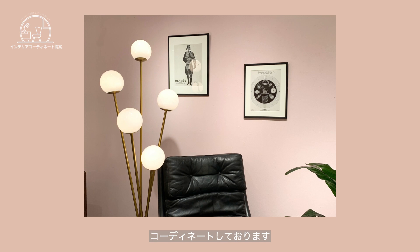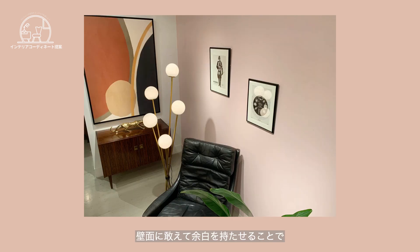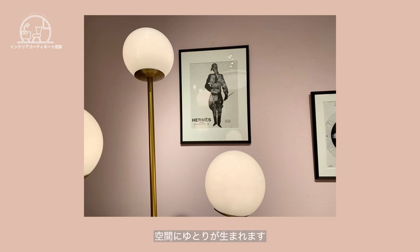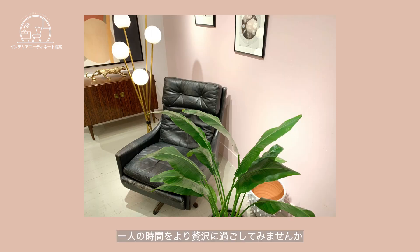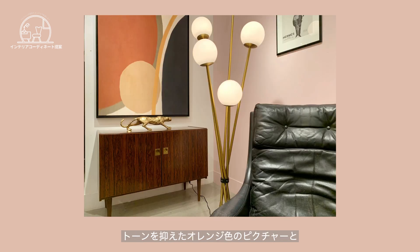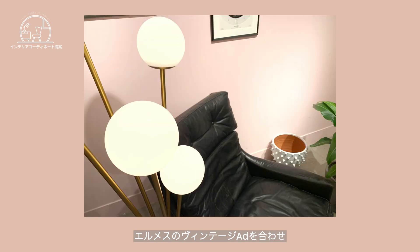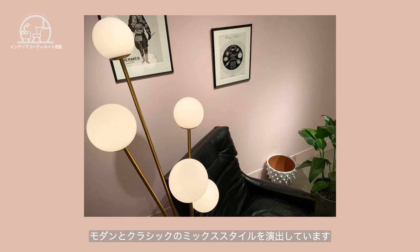パーソナルスペースをイメージしてコーディネートしております。ポイントは余白です。引き目にあえて余白を持たせることで空間にゆとりが生まれます。一人の時間をより贅沢に過ごしてみませんか。トーンを抑えたオレンジ色のピクチャーとエルネスのヴィンテージアドを合わせ、モダンとクラシックのミックススタイルを演出しています。